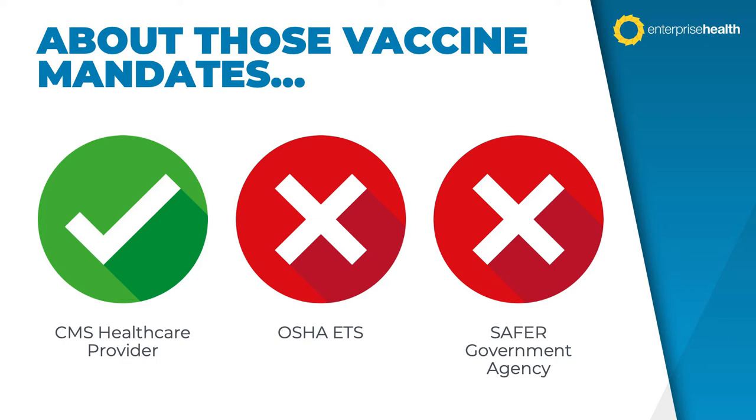Not to mention individual employers who decided to make vaccination a term of employment regardless of whether a mandate applies. Over the latter half of last year, we worked with most of our clients to gear up for these mandates. We configured Enterprise Health to manage vaccination status, enabling employees to complete status questionnaires, upload proof of vaccination, and complete exemption request forms. We also helped clients track and manage their employee populations and develop mechanisms to manage regular testing for any unvaccinated employees qualifying for a medical or religious exemption.